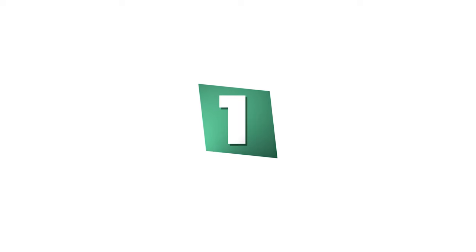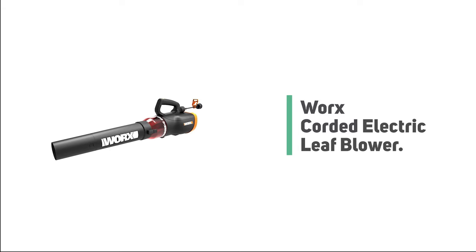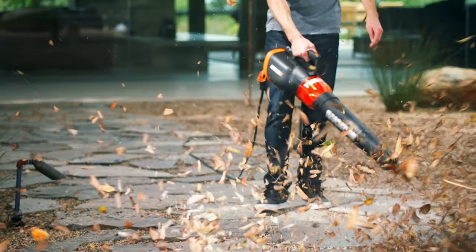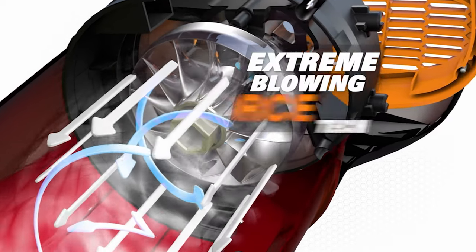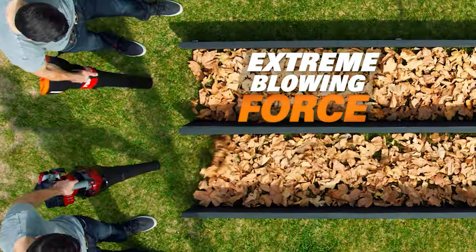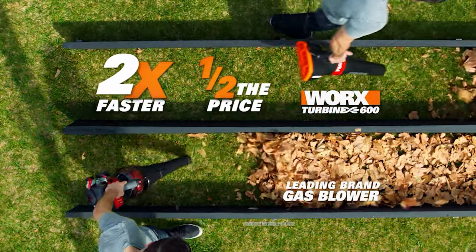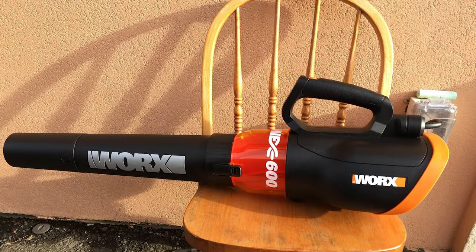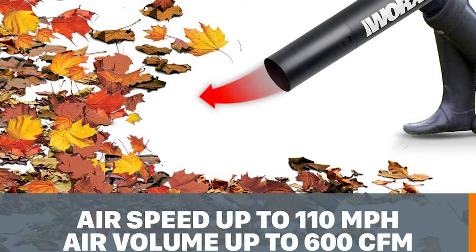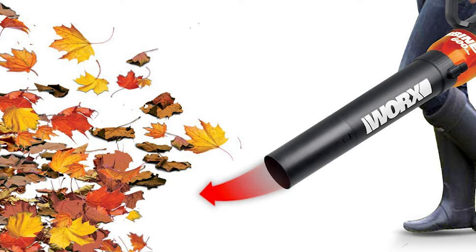Number 1: WORX Corded Electric Leaf Blower. If you are searching for the best electric blower to suit your needs, choose the WORX Black Corded Electric Blower. This product is very capable of challenging traditional gas-powered alternatives, and is pretty astonishing for picking up after almost any kind of yard work or clearing your yard in the fall. Not only is this leaf blower an affordable option, but it's also a functional pick. The power tool can be operated at either 60 or 110 mph with the press of a button.